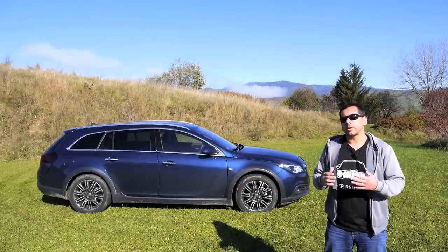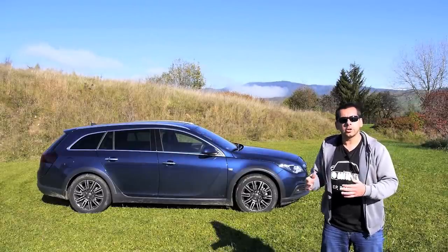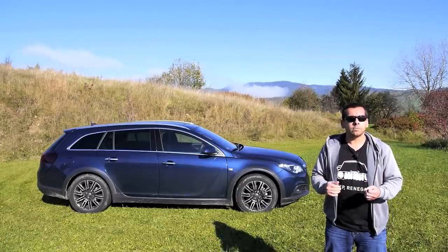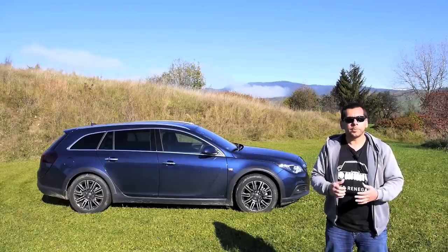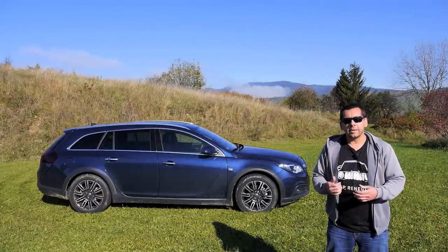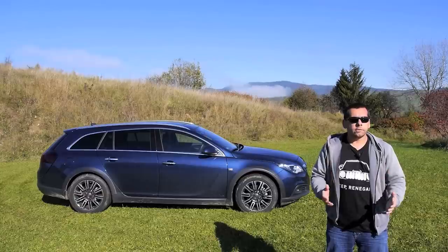Prices for the Opel Insignia Country Tourer start at around 31,000 euros, which is close to the top-spec standard estate with the same engine. It also comes in a front-wheel-drive version, which is cheaper, lighter, and more efficient, though it still looks the part — the question is how long before your neighbor notices there's no 4x4 badge on the boot.